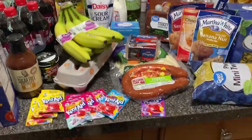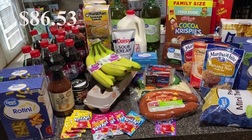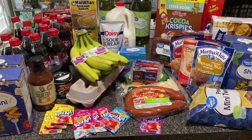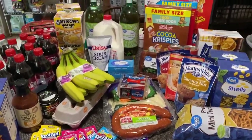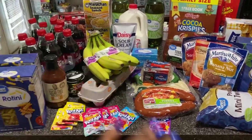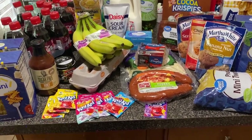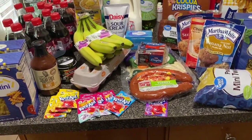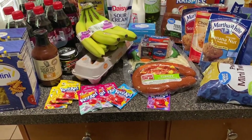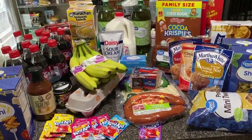I'll pop my total up on the screen because I don't remember it off the top of my head. There were about four items they didn't have. I just thought I would share what we got this week. We're trying not to have to go every week — we shall see. If you liked this, please give it a thumbs up, consider subscribing if you haven't already, and I'll see you guys in the next video. Bye!